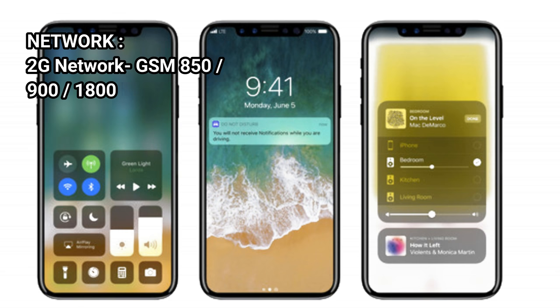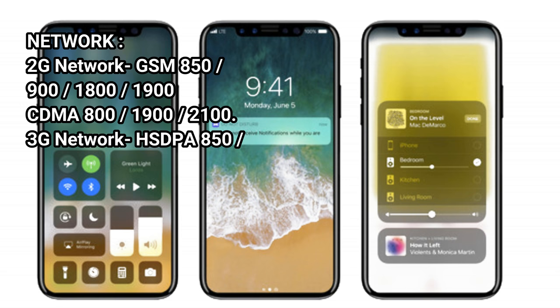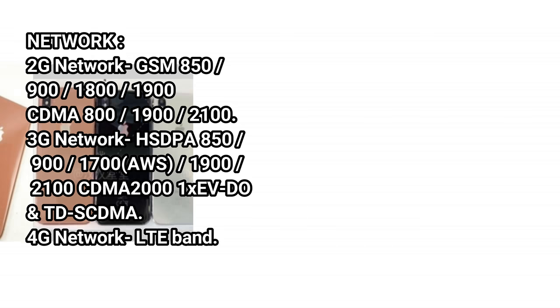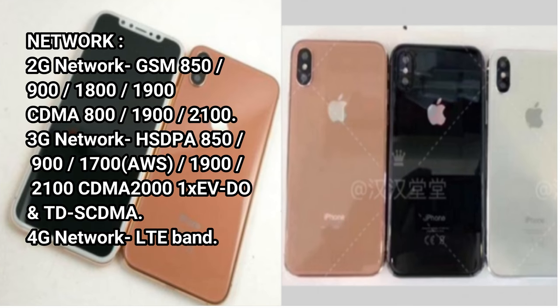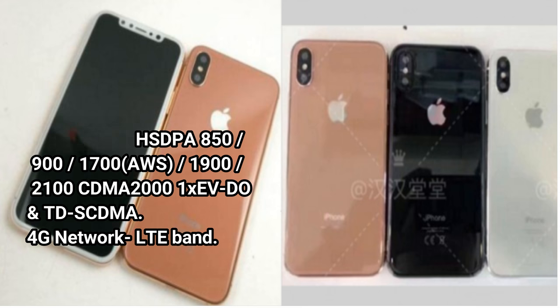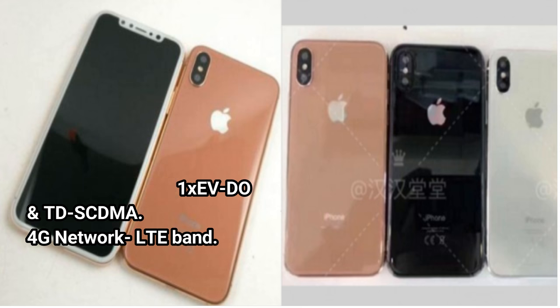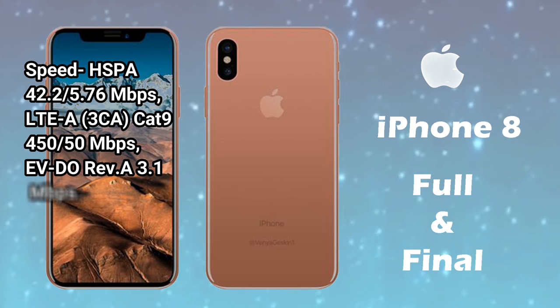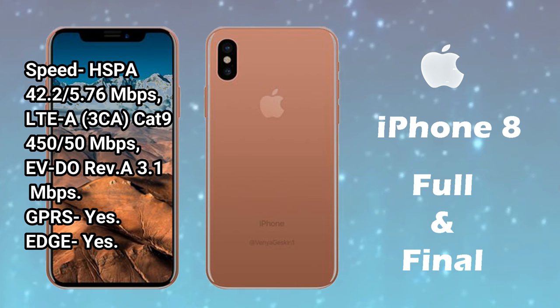Network — 2G Network: GSM 850/900/1800/1900, CDMA 800/1900/2100. 3G Network: HSPA 850/900/1700(AWS)/1900/2100, CDMA2000 1x EV-DO. 4G Network: LTE Band. Speed: HSPA 42.2/5.7 Mbps, LTE-A 3CA, Cat 9 450/50 Mbps, EV-DO Rev. A 3.1 Mbps.